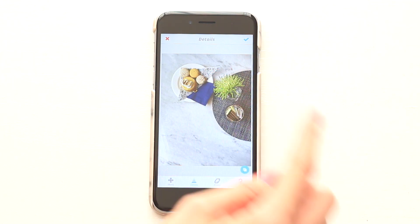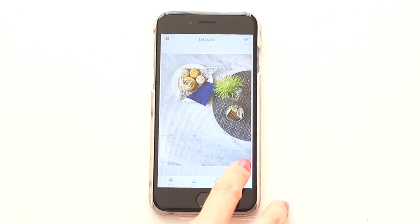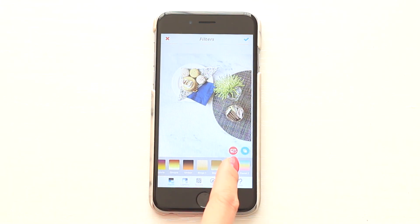Another feature I love about Facetune is the details function. If you want a certain object to look a bit sharper and have more detail, just run your finger over the object and the photo will pop out so much more. I'll lighten up the photo just a tad, add a filter, and it's done!